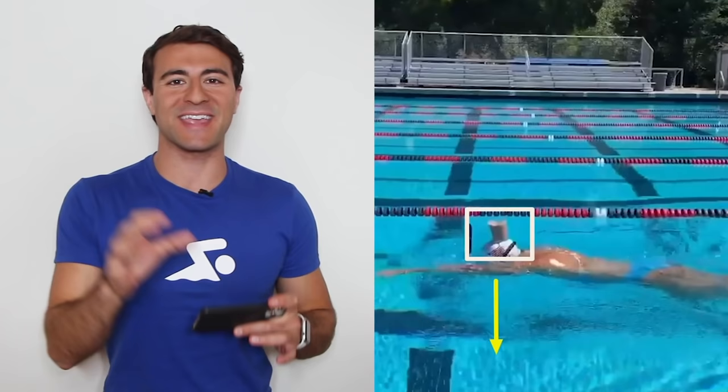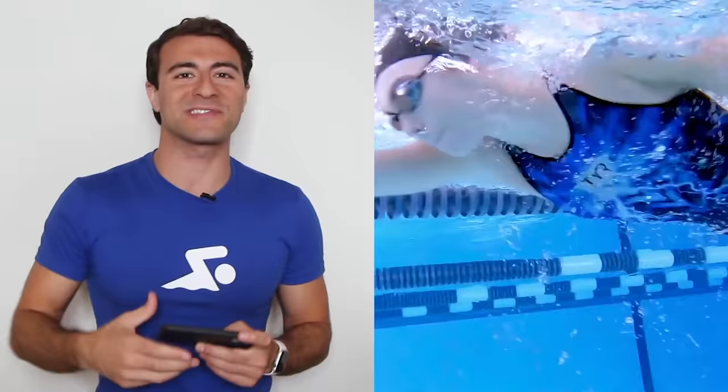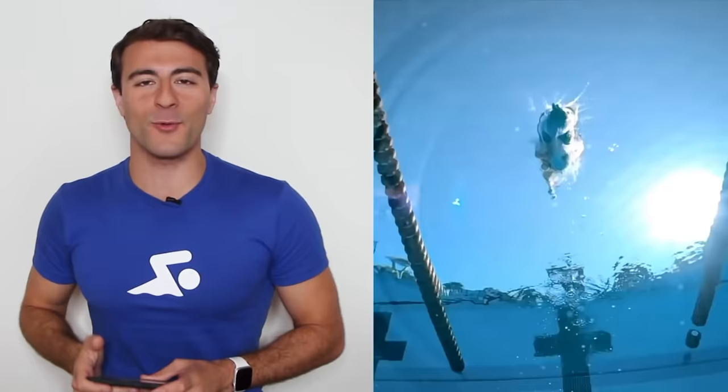Welcome to a special Whiteboard Wednesday. In today's video I'm analyzing Katie Ledecky's freestyle technique. We're going to break it down looking at the footage, and I'm going to break down all the things that make her the fastest distance swimmer in the world — dominant in the 200, 400, 800, and 1500. She's a legend, she's the queen of distance swimming, and today we're going to break it all down.